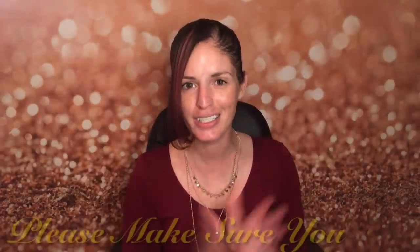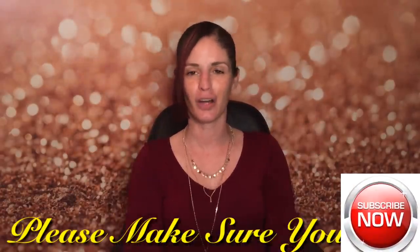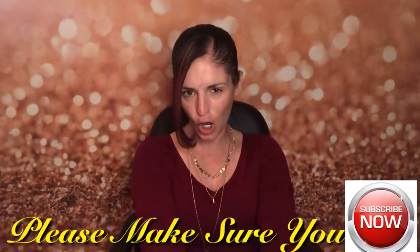Hey guys, I am so stinking excited today! As you can tell I do not have any makeup on because we are going to be doing an unboxing and try-on. Guess what I got in the mail today - I have been on this waitlist for six months and I finally got off of it last month and was able to get May's box.